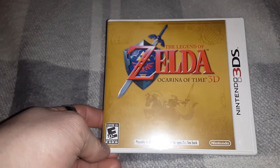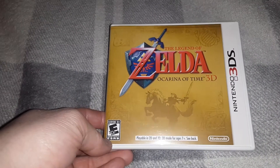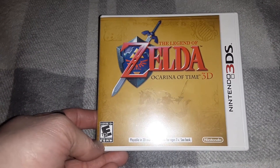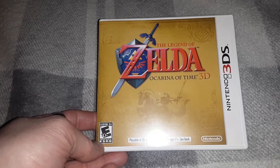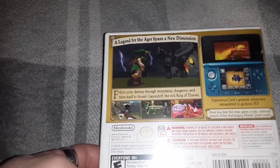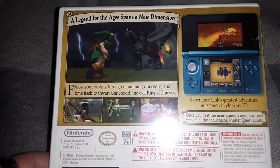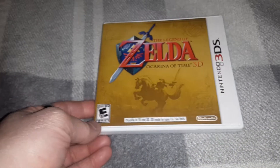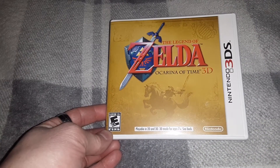Next up we have The Legend of Zelda: Ocarina of Time, or rather the 3D version. Found this actually really cheap pre-owned at GameStop. That's the thing — sometimes you can find really good deals at GameStop, and this was one of those times. Still a nice pickup, both for a very reasonable price.